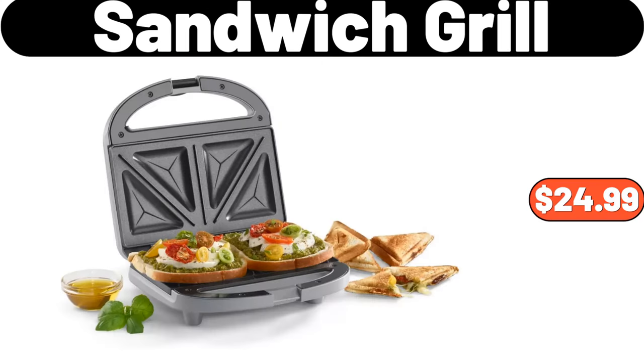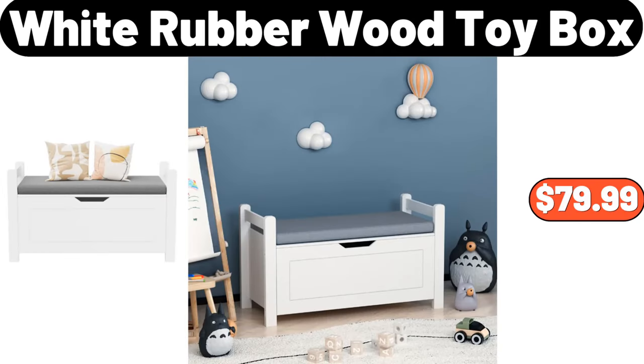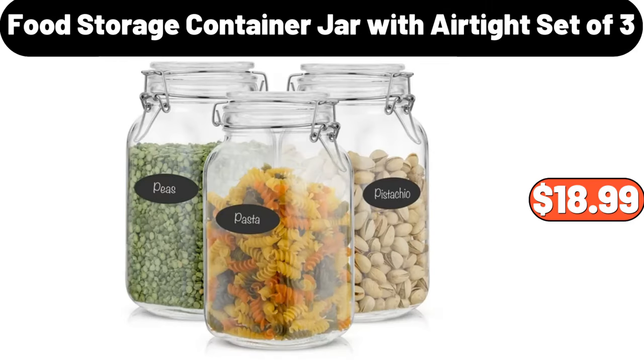Sandwich Grill, $24.99. L-Shaped Computer Desk, $264.99. White Rubber Wood Toy Box, $79.99. Food Storage Container Jar with Airtight, Set of 3, $18.99.